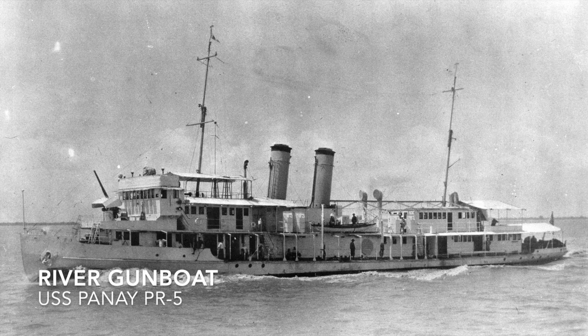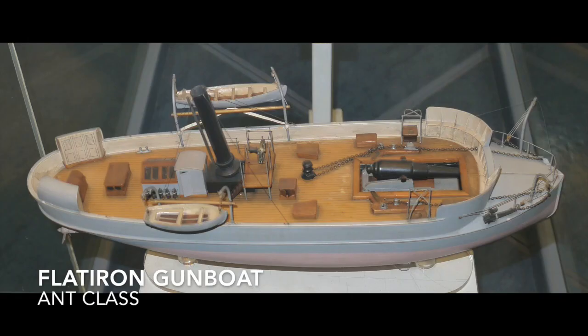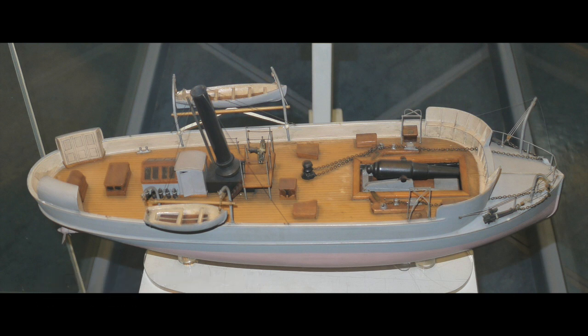River gunboats are a type of gunboat adapted for river operations — USS Panay is an example. The flatiron gunboat is a coastal gunboat with a low freeboard and no masts, similar to a monitor but it's a flatiron gunboat — the Ant class again.